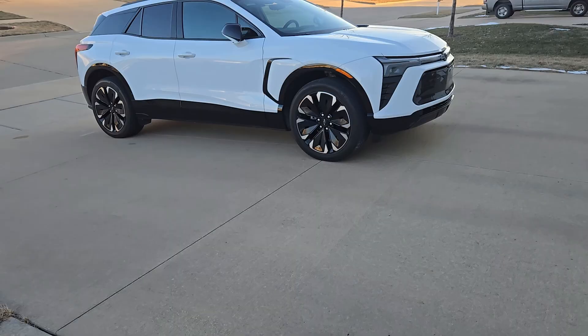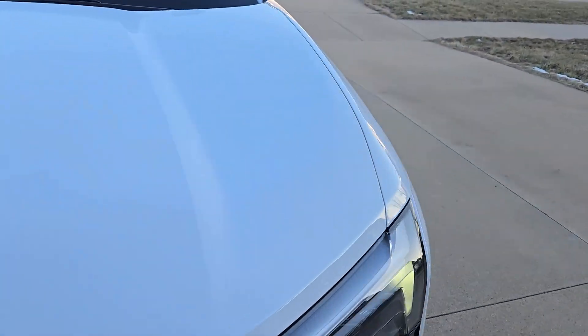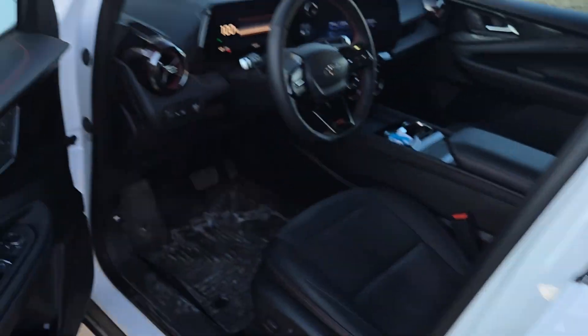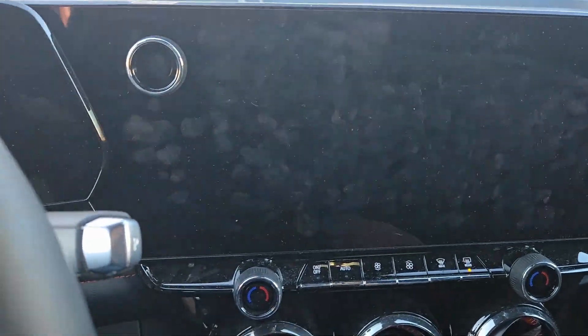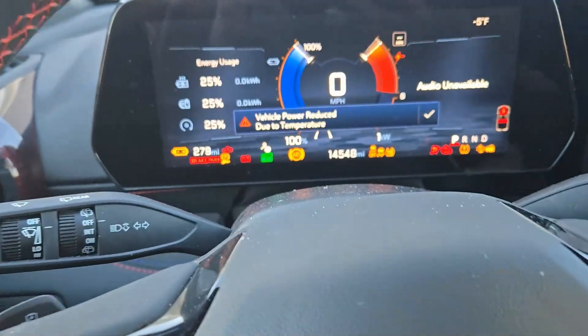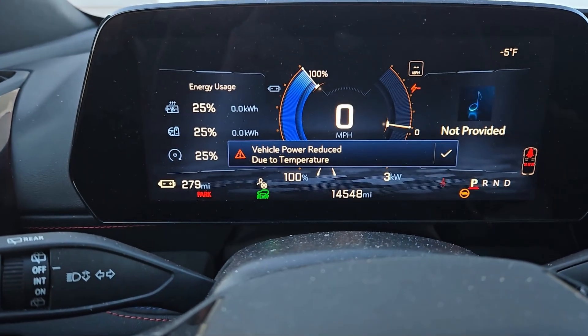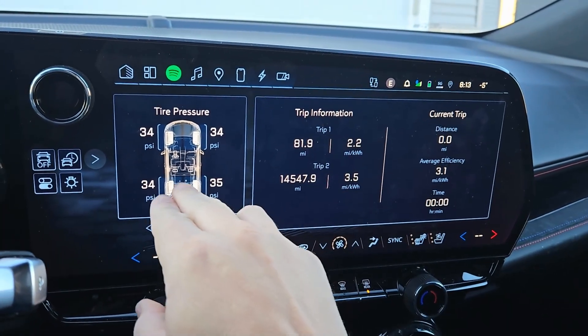I'm back for the morning cold-soak test. It is a brisk minus 6°F out here according to my thermometer. I'm going to jump in the vehicle, start it up, and go on my drive. The car has just been sitting outside all night, and it started up when I walked by — which is a good sign.